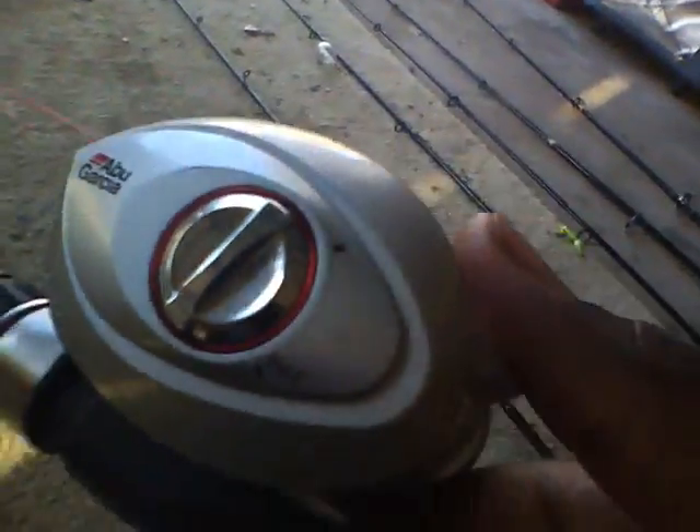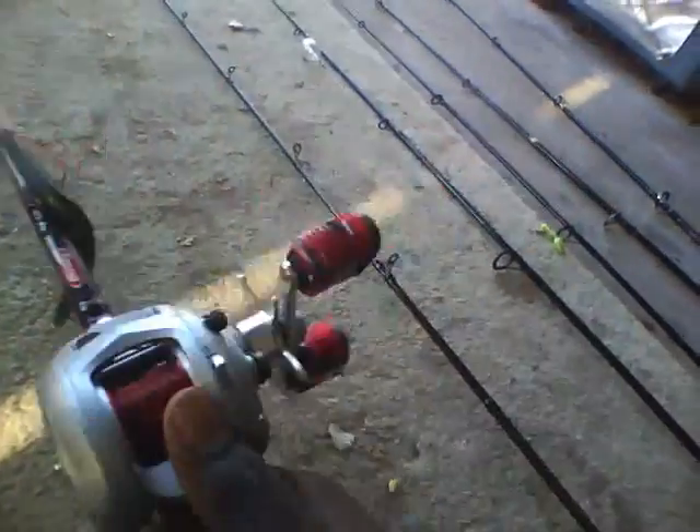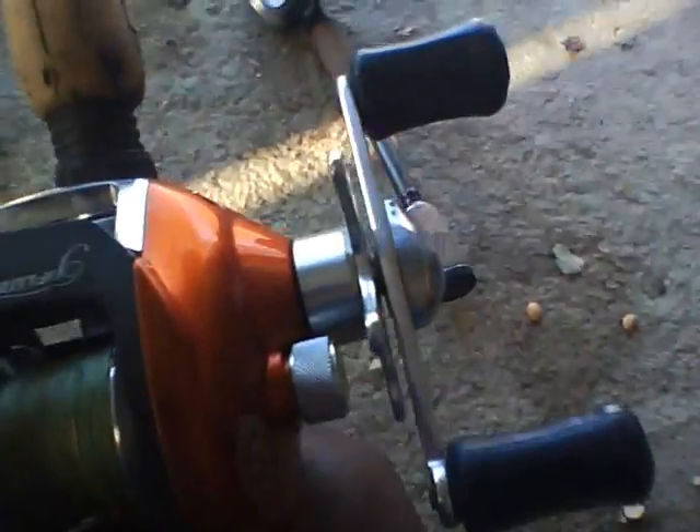This is a six-foot-six Berkley Lightning Rod — this is my new camera if no one noticed. It's a really nice-looking rod and reel combo made by Berkley. I got it for $70 at Dick's Sporting Goods.